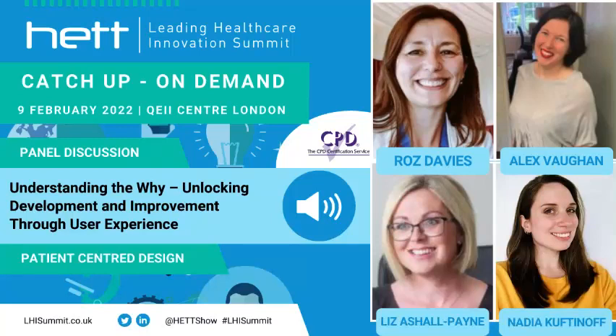Welcome everybody. We've got a really informative session lined up for you today, looking at why and how we unlock digitally enabled service improvement through user experience. There are some really brilliant practical examples here. Let's start with some introductions first of all. Nadia, do you want to go first and pass on the button?